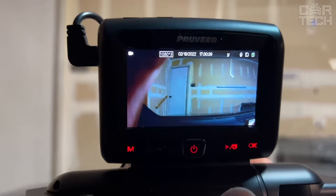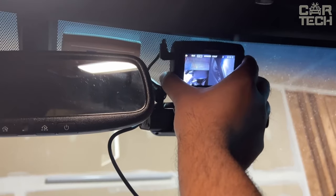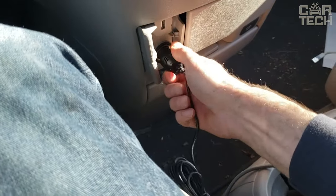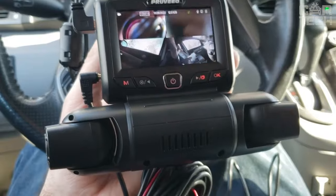It has a loop recording feature that continuously records and re-records old videos when your memory card fills up. Installation of this DVR only takes a few minutes with the included mount — you just need to attach it to your windshield, insert your SD card, and plug it into your car's power jack.